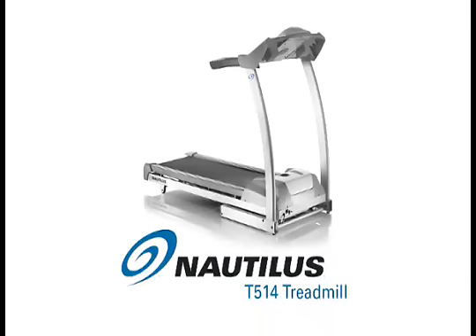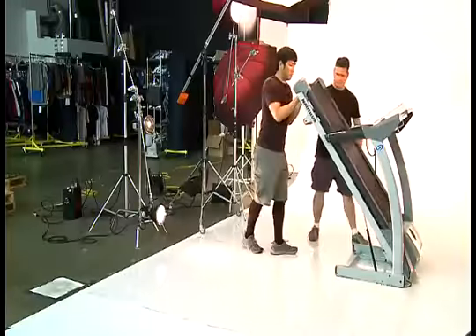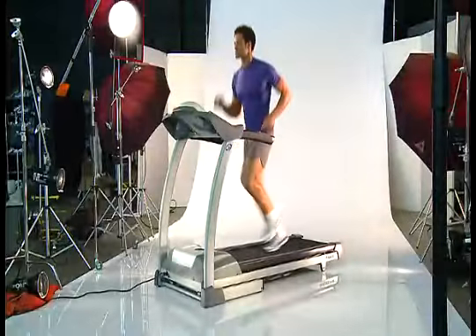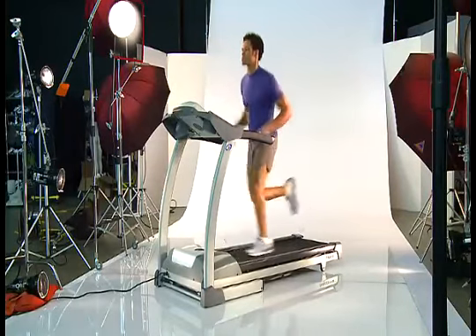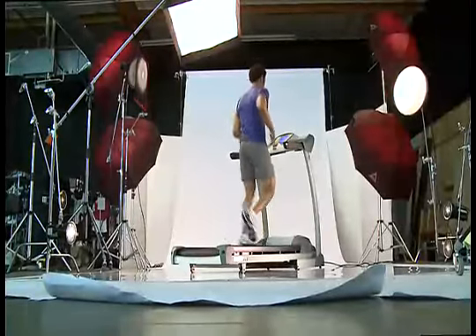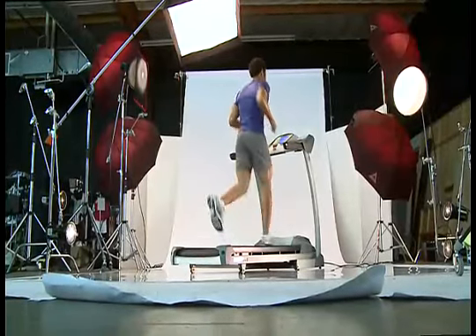Stay tuned for a sneak peek at a photo shoot of a 2010 model T514 treadmill. Nautilus Pure Fitness. Nautilus T514 Treadmill, 2010 model.